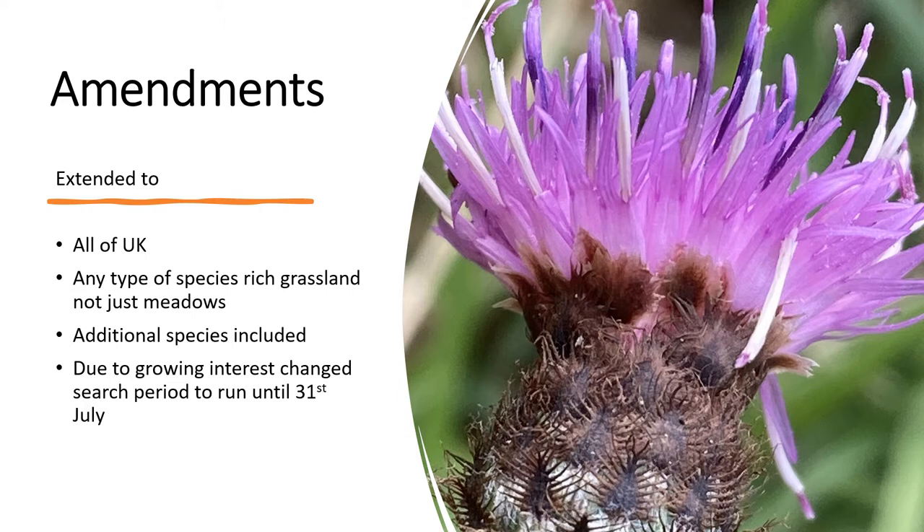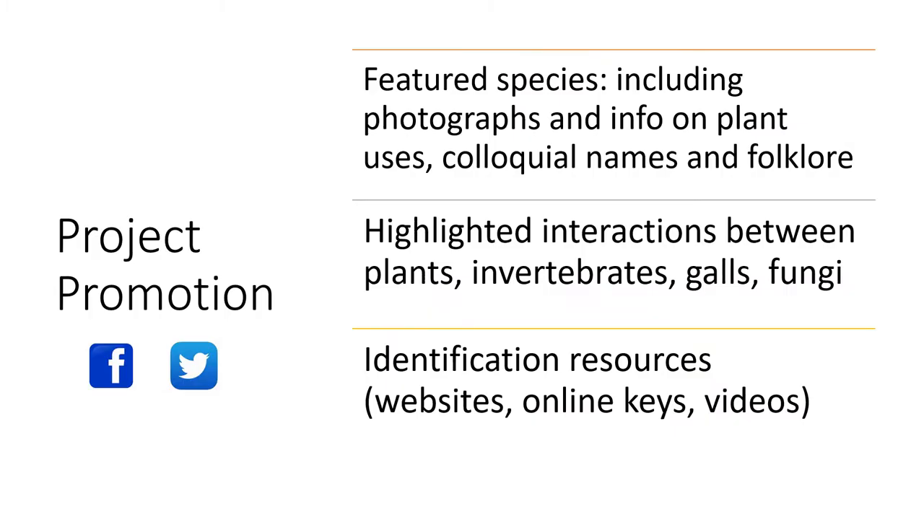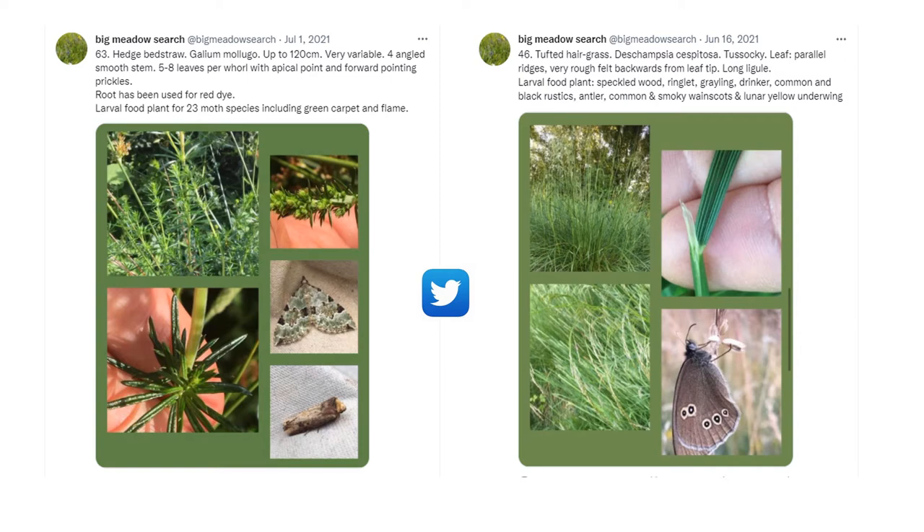We wanted to encourage as many different species to be recorded as possible. So as well as the Big Meadow Search species list, we asked people to add other species they came across. Rather than running two separate weeks, we decided to run a continuous period ending on the 31st of July. To promote the project, we set up Facebook and Twitter accounts and ran features on various plant species with photographs, identification tips and interesting facts.